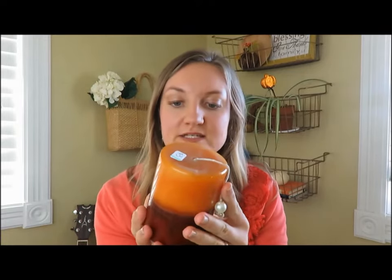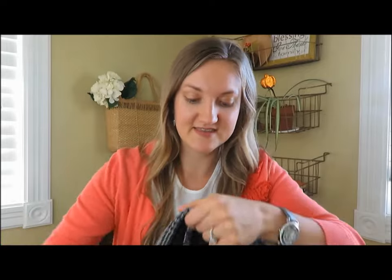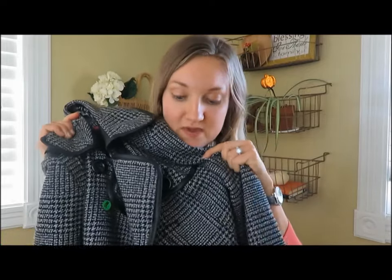The next thing I got is this toasted hazelnut candle. It was $3 but it was half off, so it was $1.50. It has a super long wick and it still smells so good. Very fall colored, and I really like that because I love burning candles in the fall. So that was $1.50.